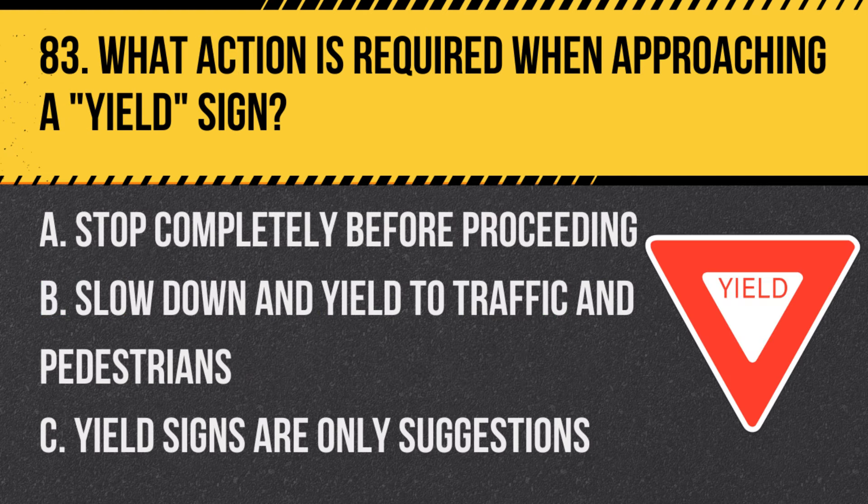Question 83: What action is required when approaching a yield sign? A. Stop completely before proceeding. B. Slow down and yield to traffic and pedestrians. C. Yield signs are only suggestions. Answer: B. Slow down and yield to traffic and pedestrians. A yield sign requires drivers to give way to others.